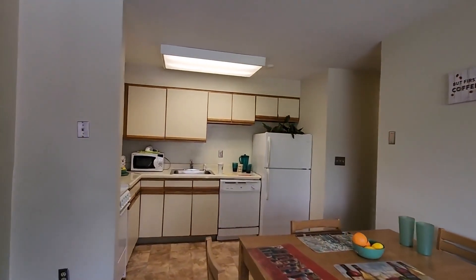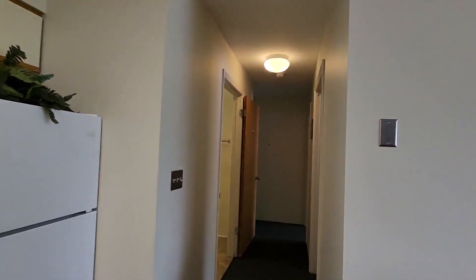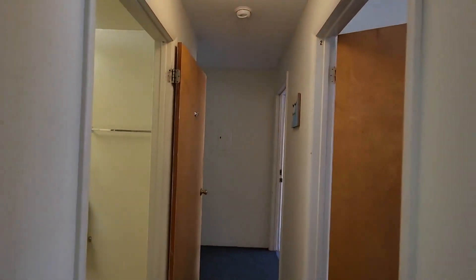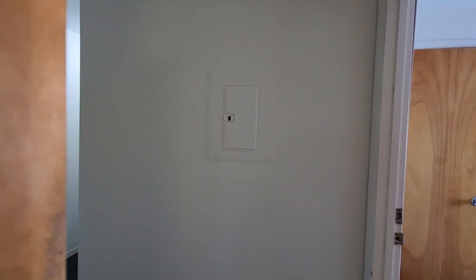We're in the center of Collegetown, just a few steps from the main intersection of College Ave and Dryden Road. We are at 208 Dryden Road in the building called Collegetown Court, which is a five-floor building with an elevator. We're on floor four today, and this unit is available on floors two through five — they're all the same layout.